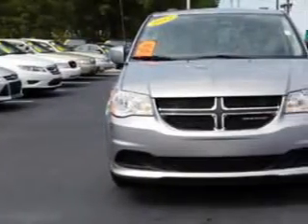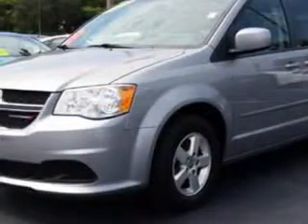Cadillac Fayetteville knows you want more in a car. You expect the best from your vehicle. Check out this silver 2013 Dodge Grand Caravan minivan, equipped with a 6-cylinder engine and an automatic transmission.